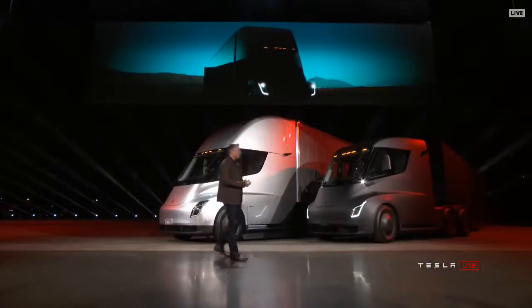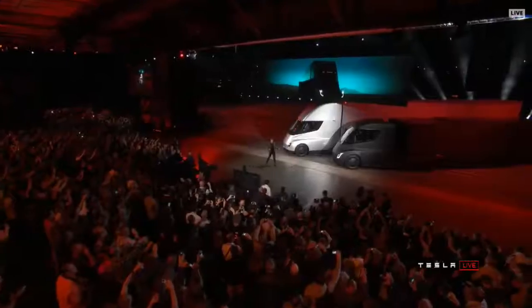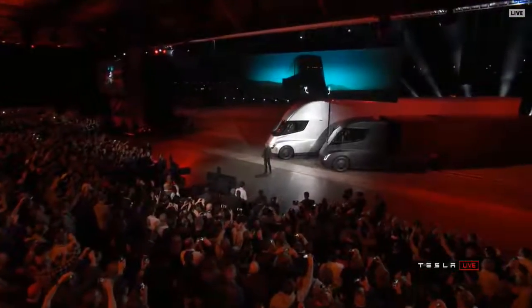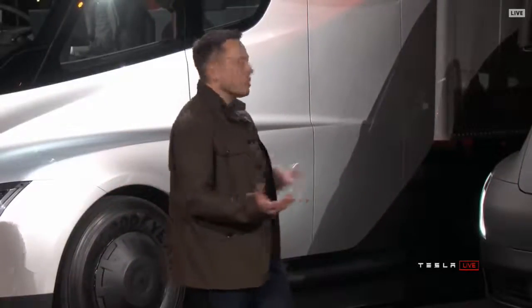Welcome to the Tesla Semi-Truck event. I hope you like what you see.